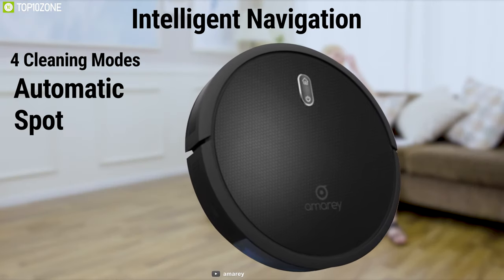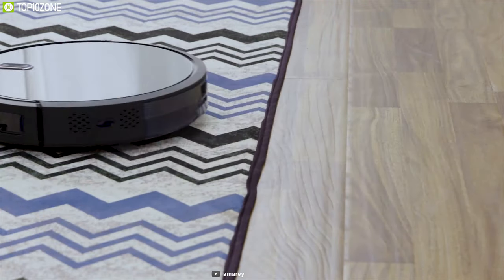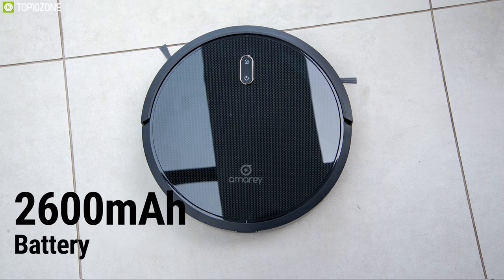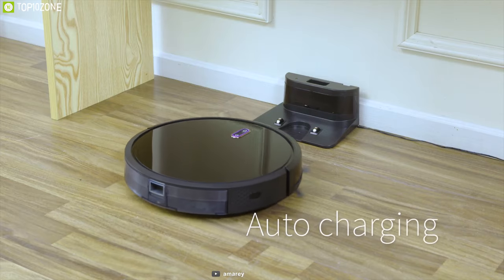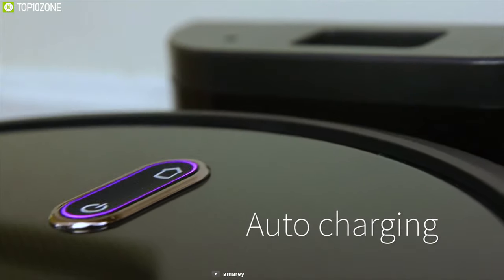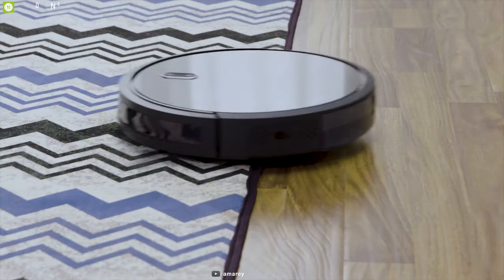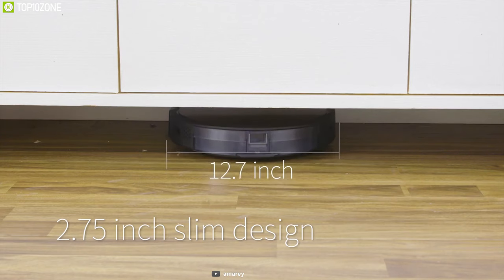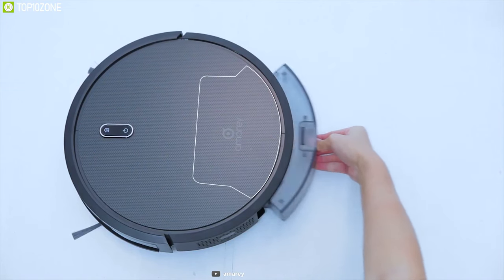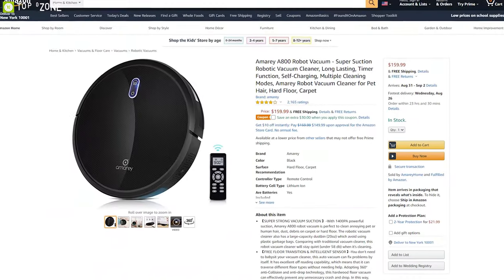Designed with intelligent navigation, it comes with four different cleaning modes: automatic, spot, max vacuuming, and edge cleaning, giving you options to fulfill your diverse needs. Powered by a 2600 mAh battery, it can work for up to 100 minutes when fully charged and will return to its charging dock automatically before it runs out of juice or after it finishes cleaning. If you're looking for a light, thin vacuum cleaner that offers decent cleaning features, the Amarey A800 is the one for you. You can get it at around $160.